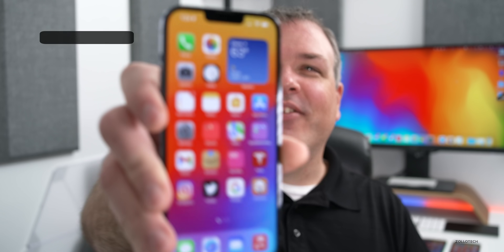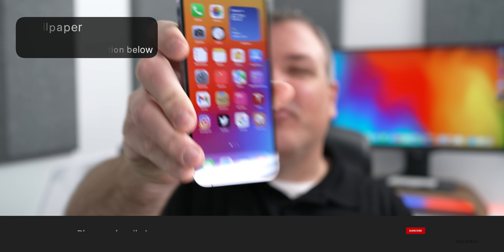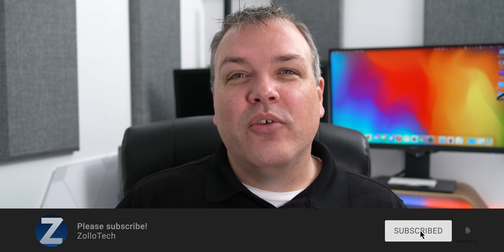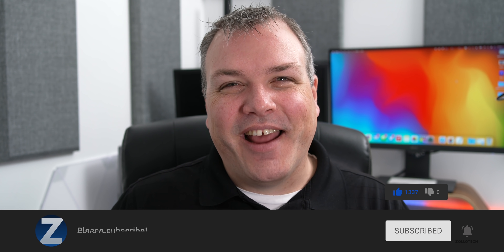That's it for everything in iOS 15.4 beta 5. If I find anything else, I'll be sure to share that in a video later this week. Be sure to check back for the follow-up on the weekend where I cover everything from performance to battery life, additional bugs, and things they've fixed. I'll link the wallpaper in the description like I normally do. If you haven't subscribed already, please subscribe, and if you enjoyed the video, please give it a like. Thanks for watching — I'll see you next time.